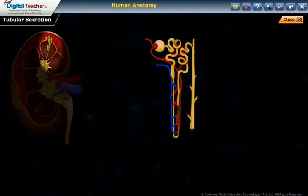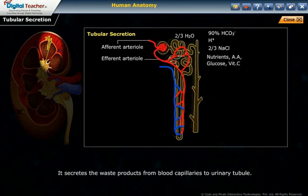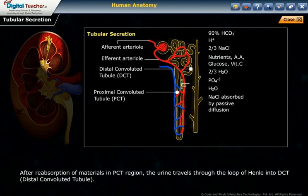Tubular secretion secretes waste products from the blood capillaries into the urinary tubule. After reabsorption of materials in the PCT region, the urine travels through the loop of Henle into the distal convoluted tubule (DCT).